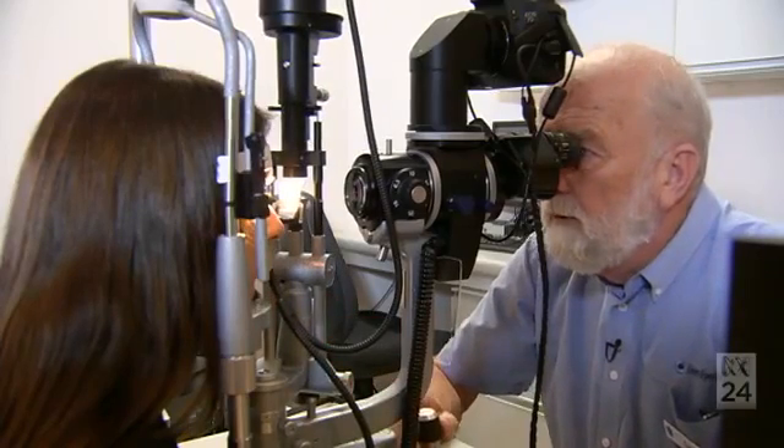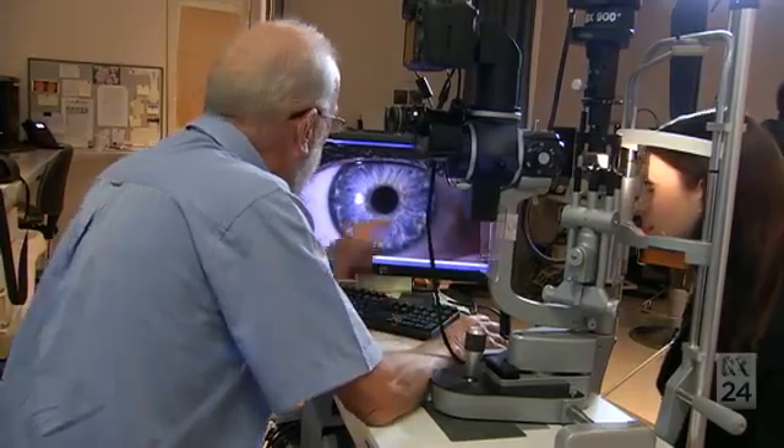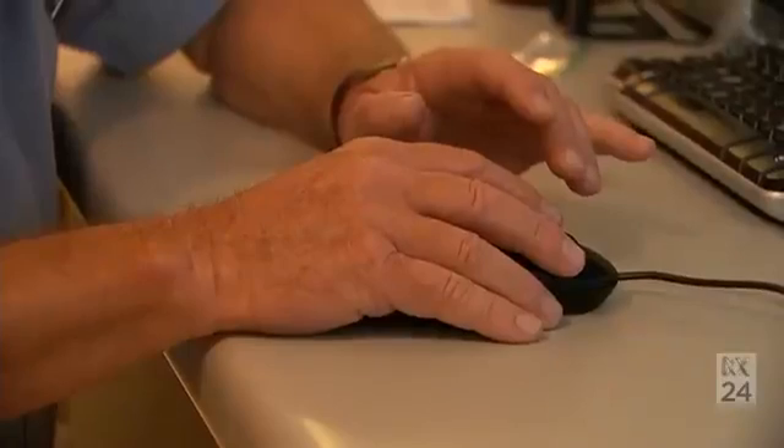So our aim is to regrow these corneal endothelial cells on our synthetic film, which is actually thinner than a human hair and is completely transparent when implanted, and be able to regrow these cells on our film and implant them using conventional surgical methods to restore vision.